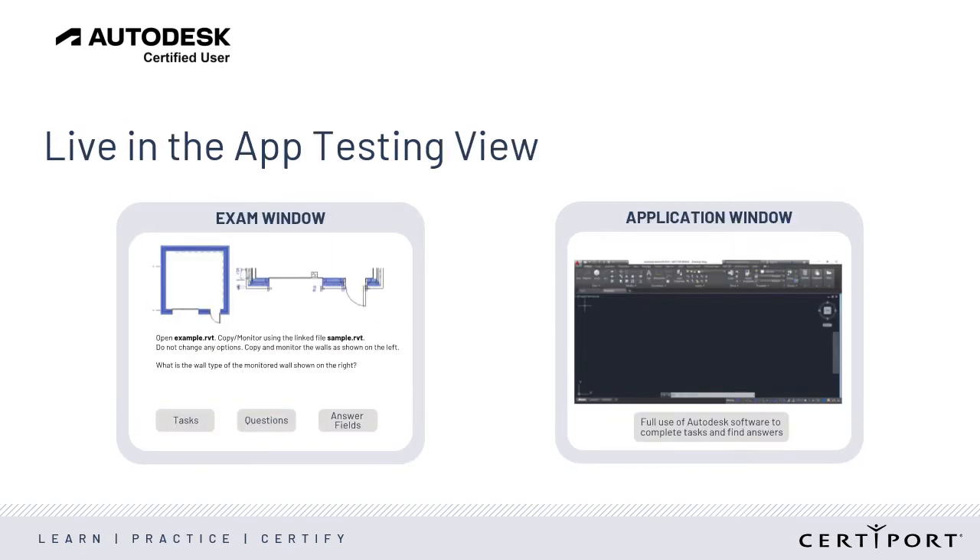The Live in the App questions are different. Candidates toggle between two windows — the Autodesk software application window and the exam window, or Compass. The exam window shows tasks, questions, and answer fields. Candidates will toggle to the software application window to complete the tasks, then toggle back to the exam window to answer the questions. Toggling between the application and the exam allows candidates full use of the Autodesk application and enables them to complete the required tasks to find the answers.